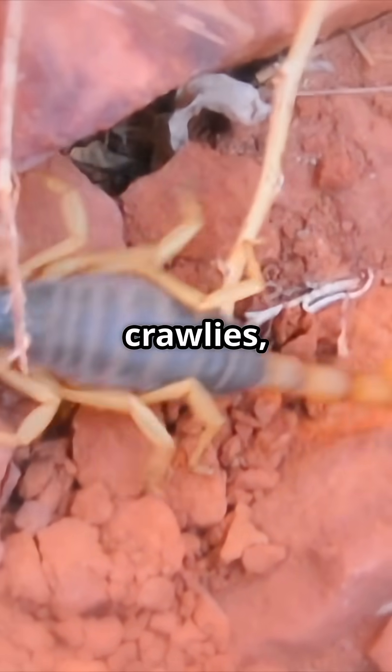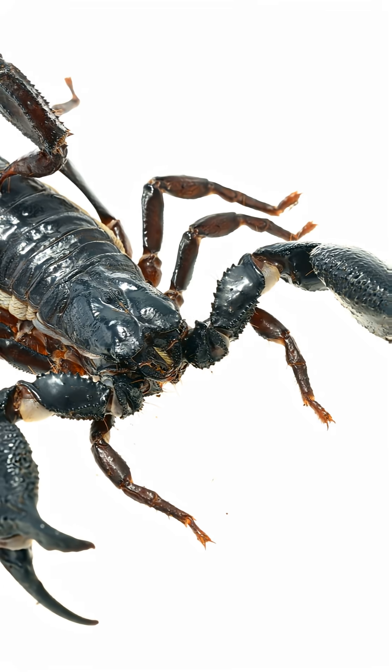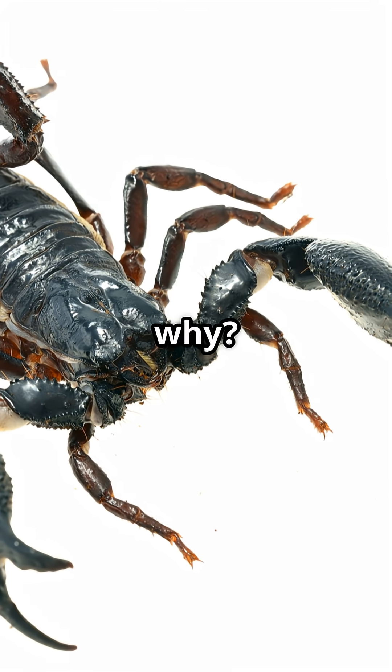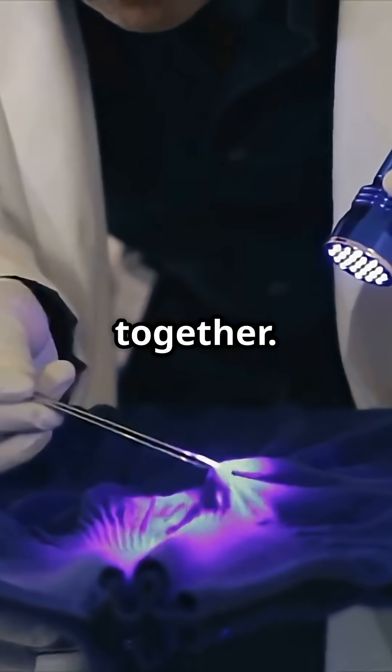If you're a fan of creepy crawlies, you've got to see this. Scorpions glow under UV light, but do you know why? Let's crack the mystery together.